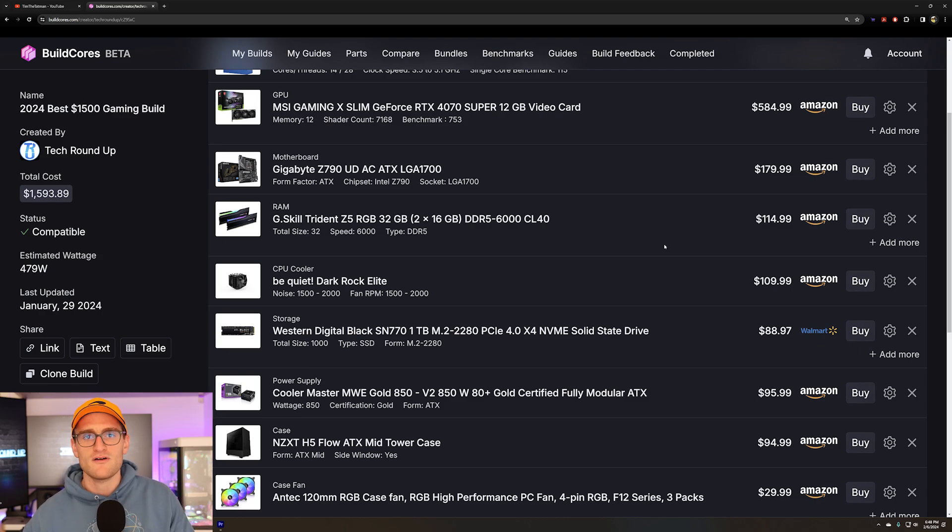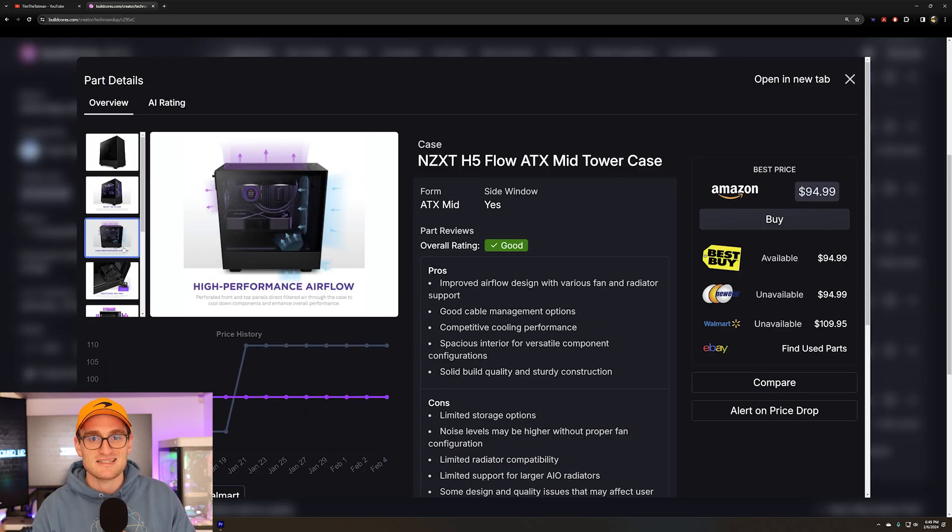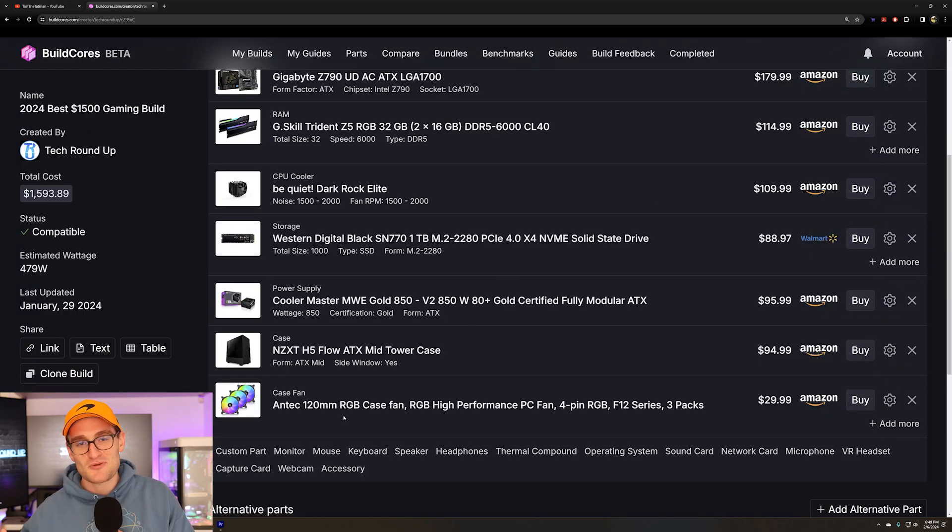For the power supply we're going with an 850W Cooler Master — plenty of overhead if you want to upgrade the CPU or GPU down the line. With the Z790 board you can upgrade to 14th gen Intel, even a 14900K. We're throwing it all into an NZXT H5 Flow case, blacked out with some RGB fans. That is our $1,500 build — a big step up getting you a 13600K and a 4070 Super compared to the 4060 Ti and 5700X.